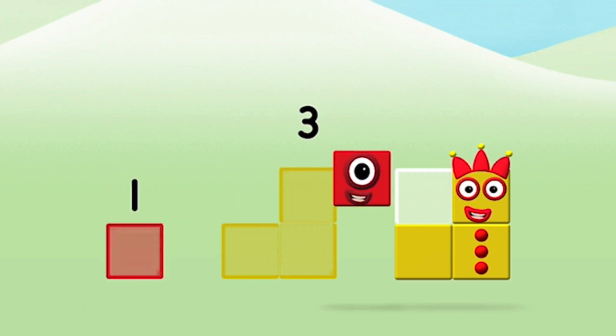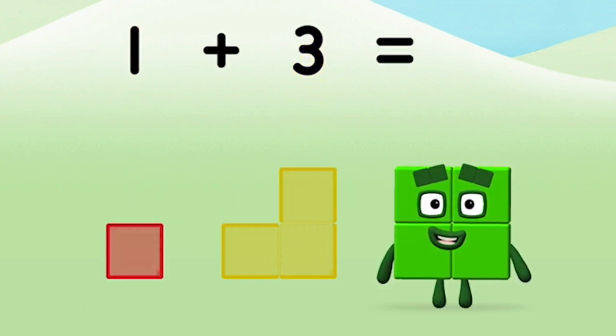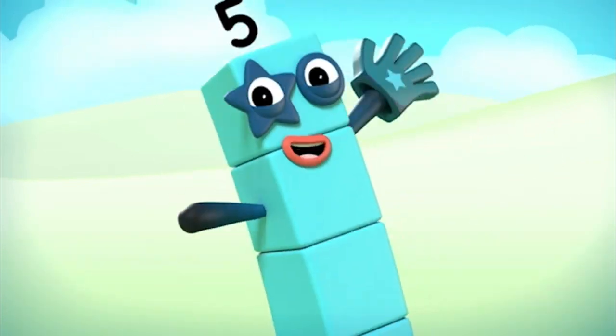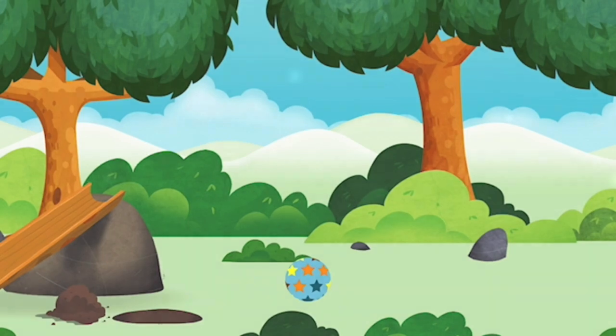Three, one. One plus three equals four. That's it! You made number block four! One, two, three, four, five, six, seven, eight, nine, ten. Marvellous!